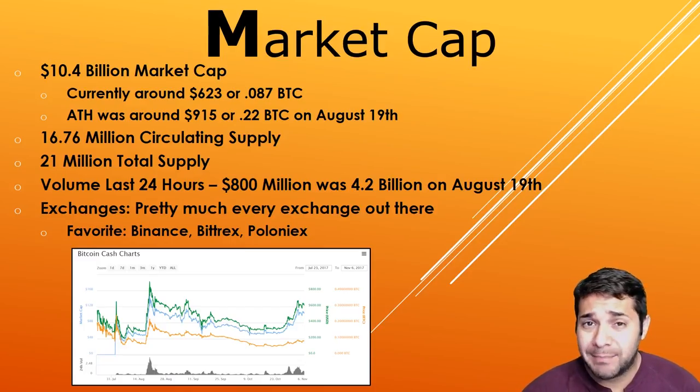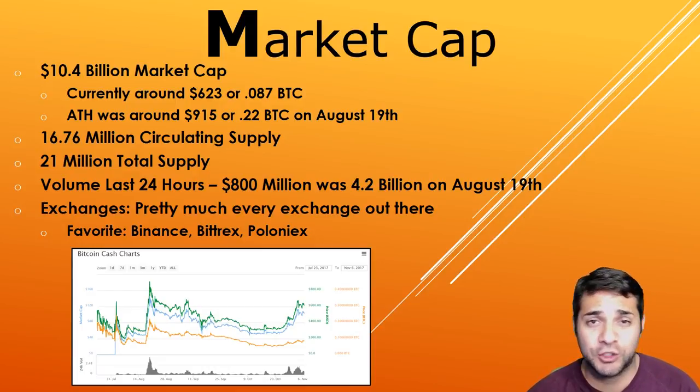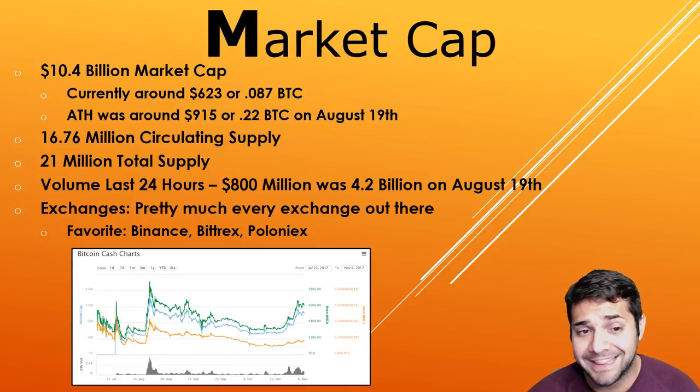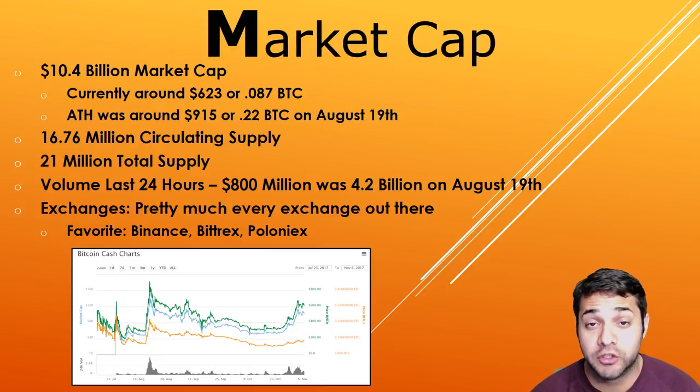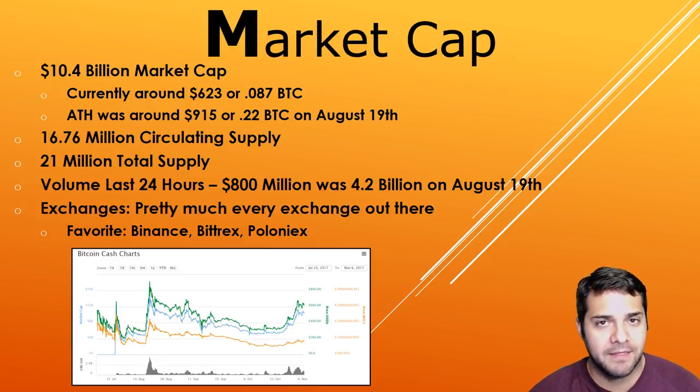Now for their market cap. We're looking at about $10 billion, currently around $617 or 0.08 Bitcoin. The all-time high was around $915 or 0.22 Bitcoin, which was on August 19th. There are 16.76 million coins in circulating supply and 21 million total supply. The volume in the last 24 hours is sitting around $1 billion — it was $4.2 billion on August 19th. The coin is available on pretty much every single exchange; my favorite is Binance, which is quickly surpassing Bittrex, then Bittrex, and then Poloniex.